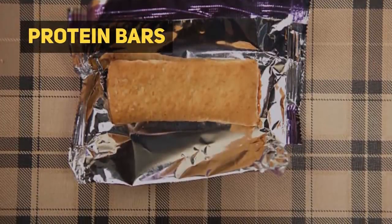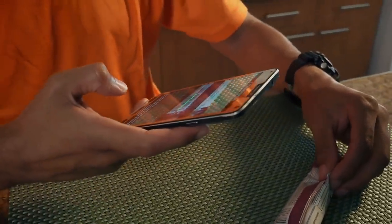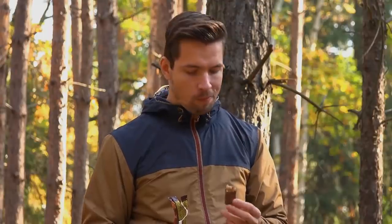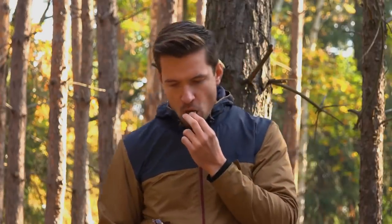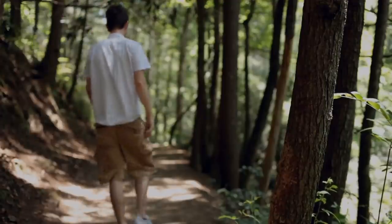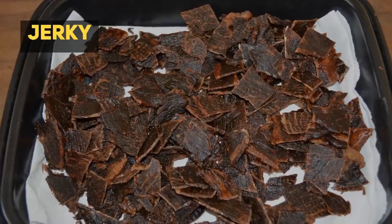Other good survival foods — Protein Bars. Much like nuts, protein bars also provide you with a ton of energy. One advantage of protein bars, however, is their convenience. If your situation requires you to walk some distances, having food you can bring around easily is a must, and protein bars fit perfectly in your pocket and can be eaten at any time.